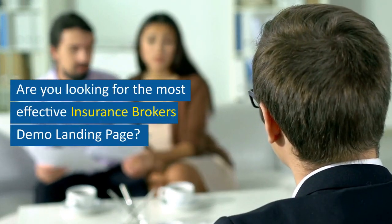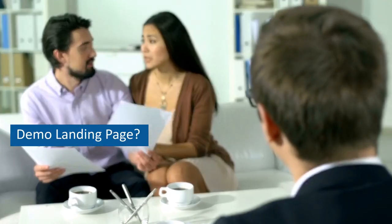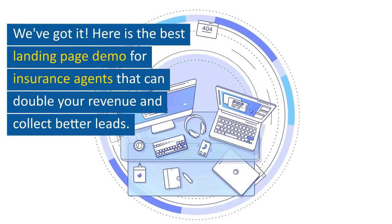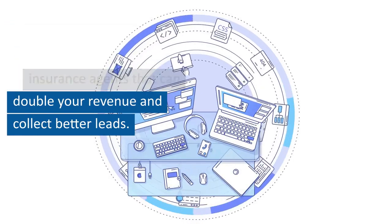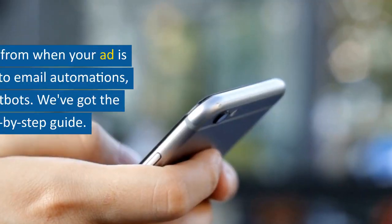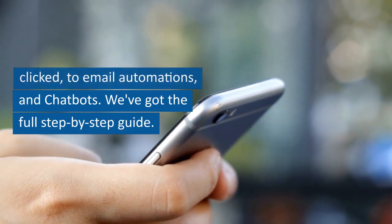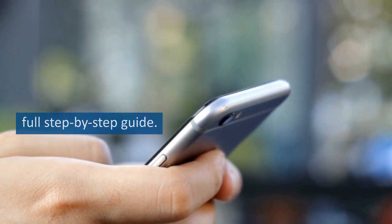Are you looking for the most effective insurance broker's demo landing page? We've got it! Here is the best landing page demo for insurance agents that can double your revenue and collect better leads — starting from when your ad is clicked, to email automations, and chatbots. We've got the full step-by-step guide.